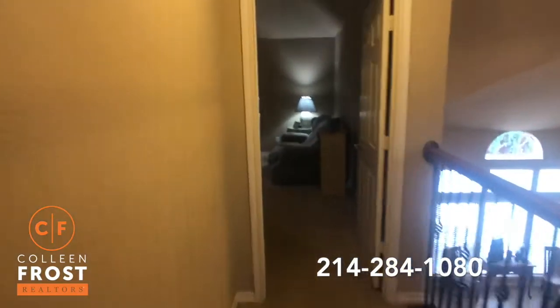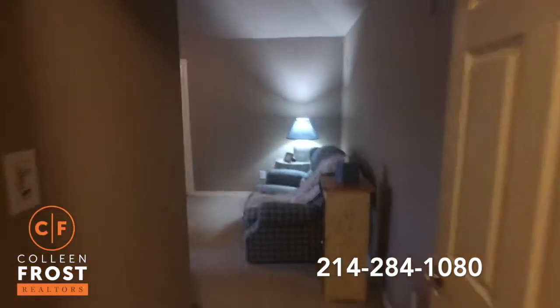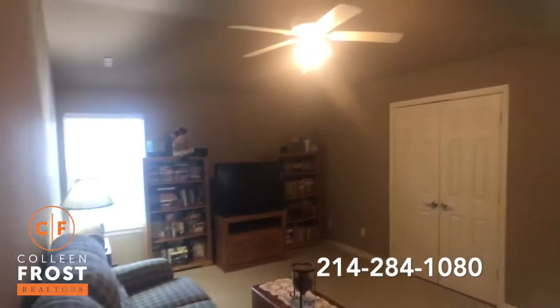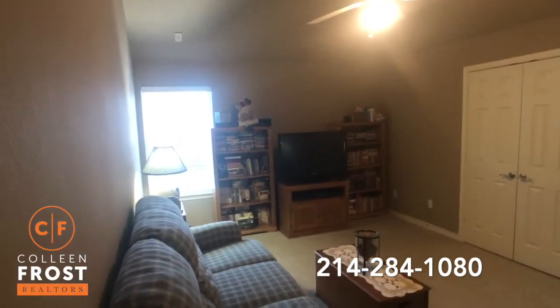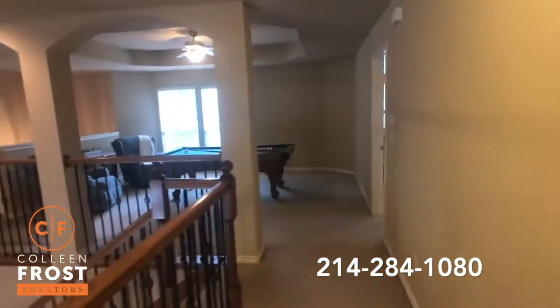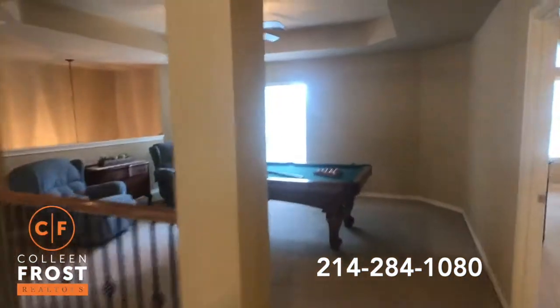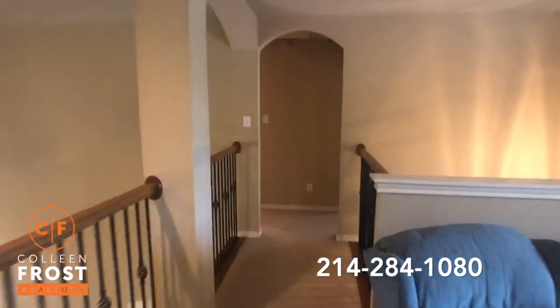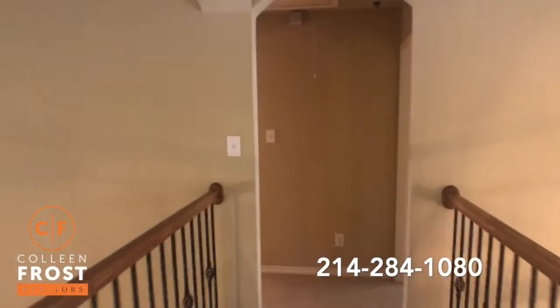Let's go down towards our first secondary bedroom, which makes a great media room. It's already wired for speakers, and it does have a closet so it can be your fourth bedroom upstairs. The beautiful part about this home is the flexibility — you can use it as a media room, an overflow work room, or a bedroom.